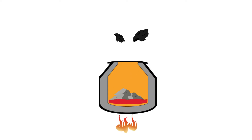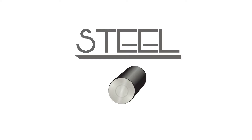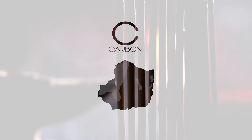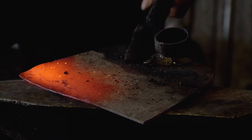By luck or chance, it was discovered that heating iron with charcoal resulted in an even more useful material: steel. The magic of charcoal was the carbon that it contributed to the iron. And the resulting steel can be worked just like iron, but is harder, stronger, and can be honed to sharpness.